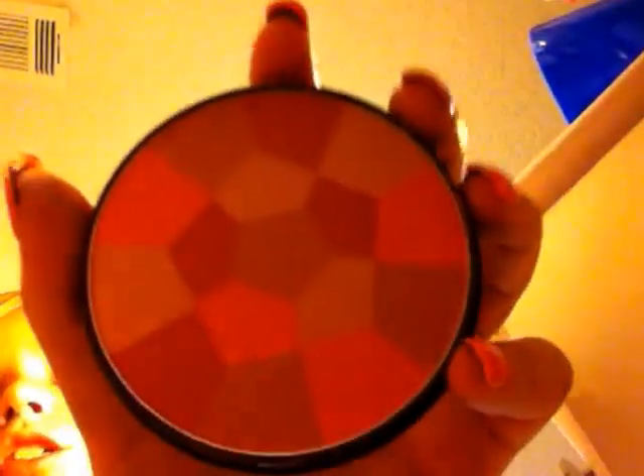Then I put on this NYC Color Wheel blush. It looks like this. I really like it.